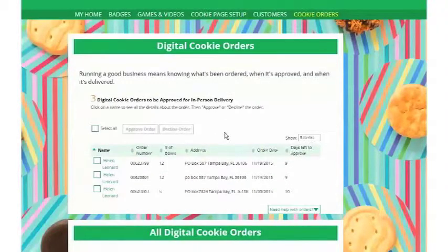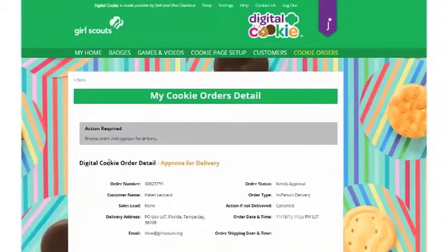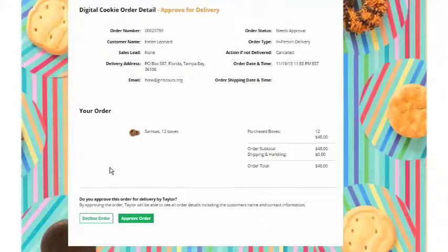There are several ways to approve orders. You can check the box in front of a customer's name and approve an order one by one, you can select all and approve all the orders at once, or you can click on a customer to see their order in more detail and approve or decline the order there. This information will also let you know what their second choice is if you are not able to deliver the cookies.